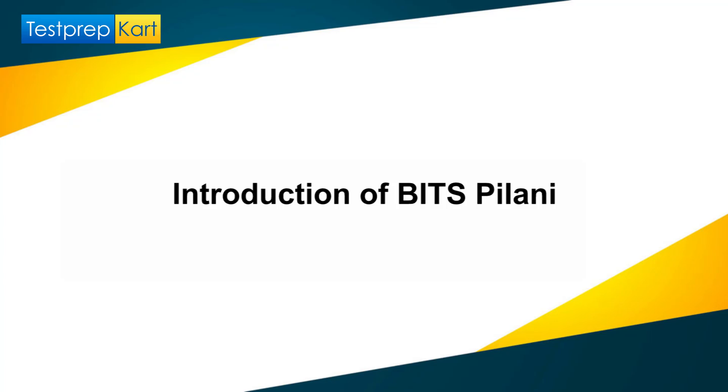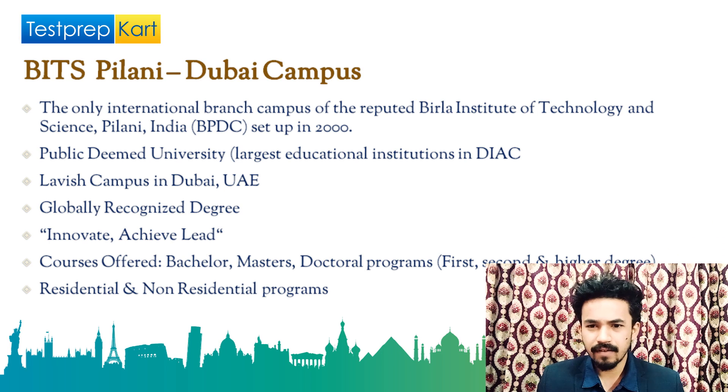The first thing is the introduction of BITS Pilani Dubai campus. BITS stands for Birla Institute of Technology and Science. This is the only branch of BITS situated in Dubai. It is an international campus of the reputed Birla Institute of Technology and Science. It is a public deemed university and the largest educational institution in DIAC — Dubai International Academic City — a lavish campus in Dubai, UAE, offering globally recognized degrees.